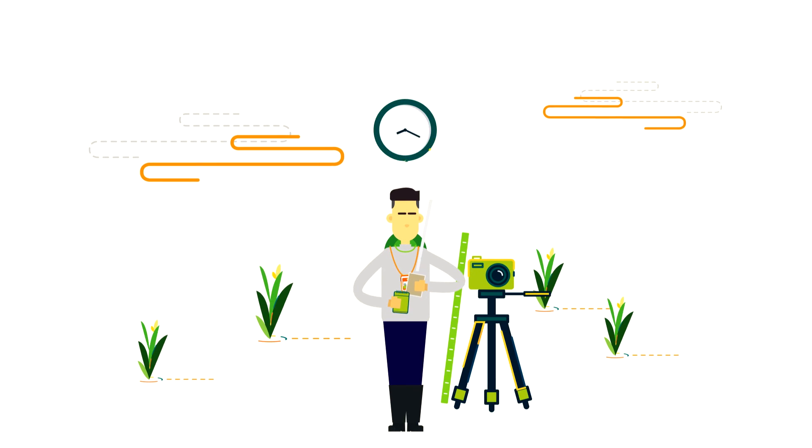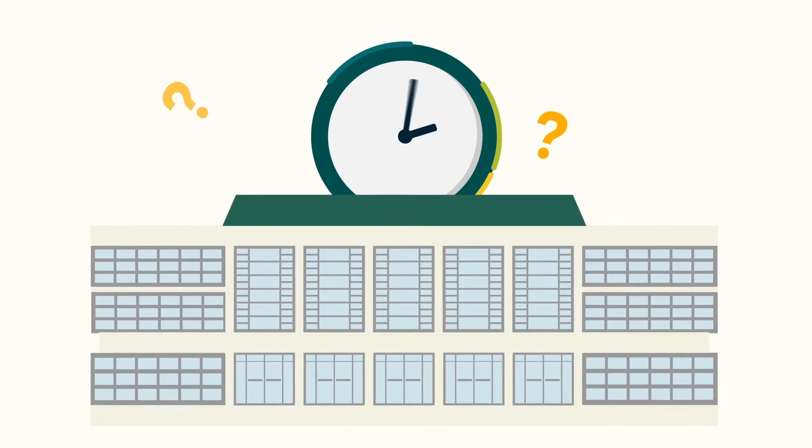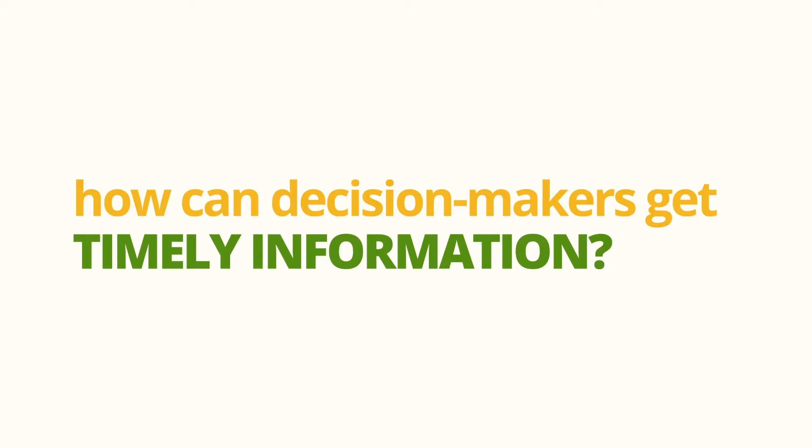However, this traditional method causes delays and inefficient data collection that slows down the transmission of vital rice information to decision-makers. So, how can decision-makers get timely information?